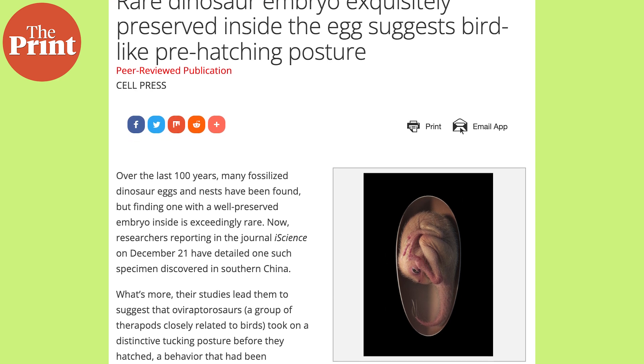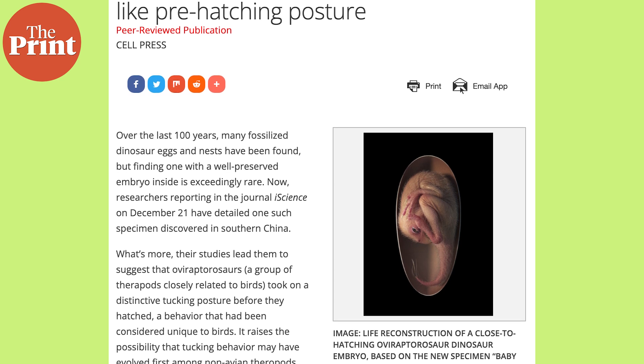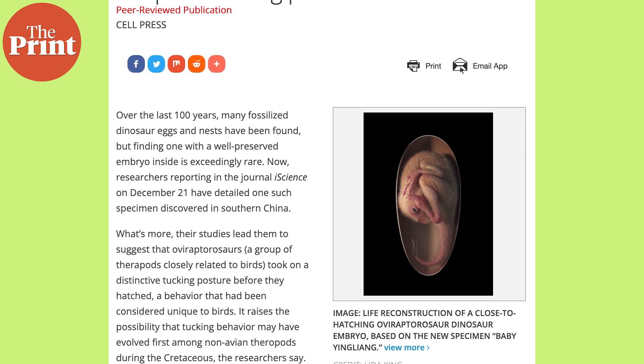By analysing the fossil, researchers found that Oviraptorosaurs, a group of theropods closely related to birds, took on a distinctive tucking position before they hatched — a behaviour that had been considered unique to birds. It raises the possibility that tucking behaviour may have evolved first among non-avian theropods during the Cretaceous period.